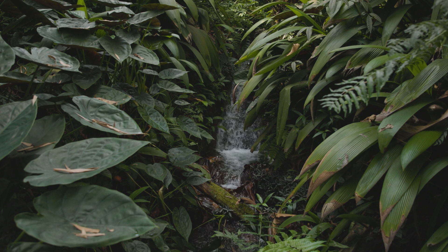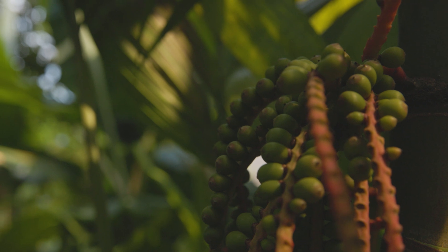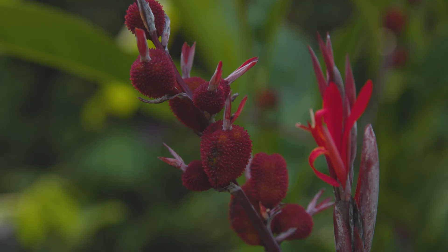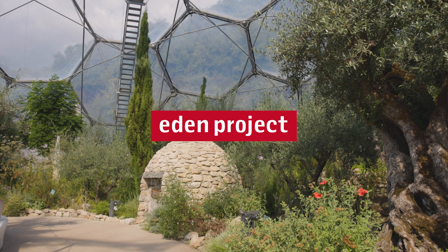All biological control methods are elements of Eden Project's integrated pest management system and are carefully selected for specific use in different seasons, helping us to work with nature rather than against it.